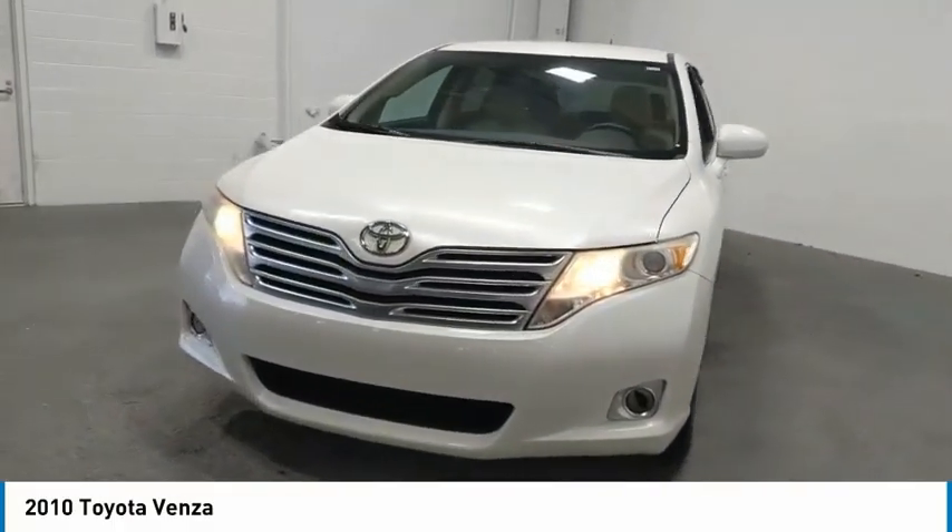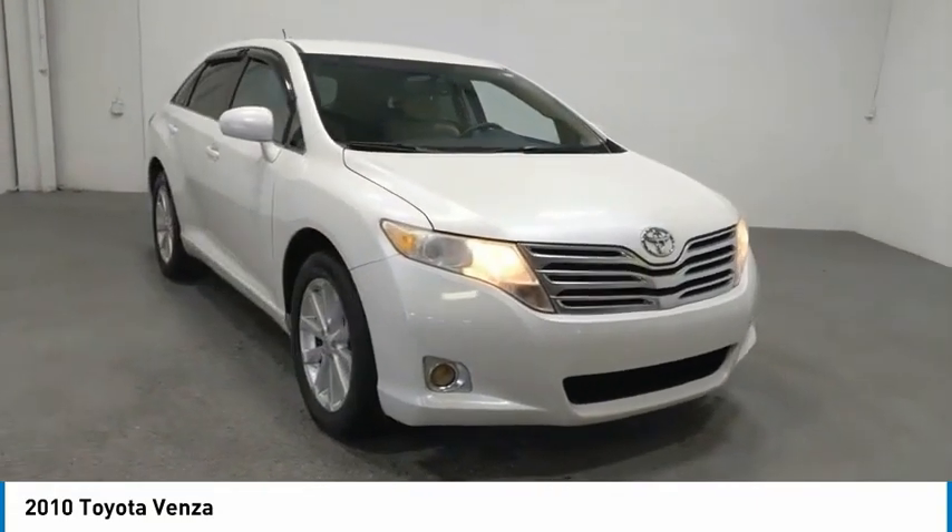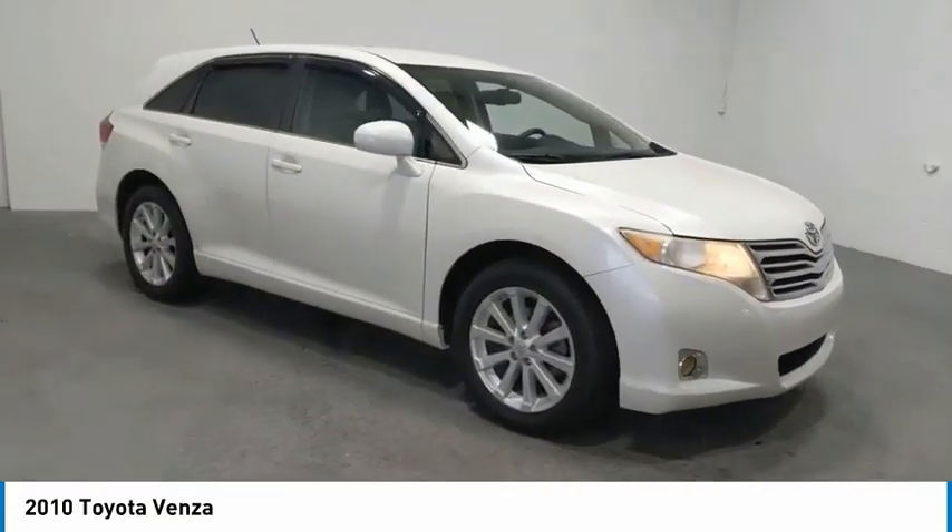Looking for the right vehicle? Check out the 2010 Venza. Toyota Venza blends the attributes of a crossover SUV with those of a wagon.